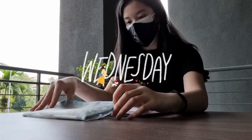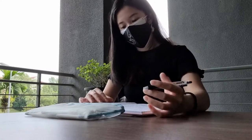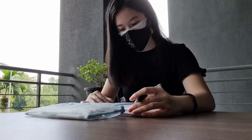On Wednesday, I come to campus for lab classes. But before lab classes, I have two online classes to attend, so here I am prepping for my first class.